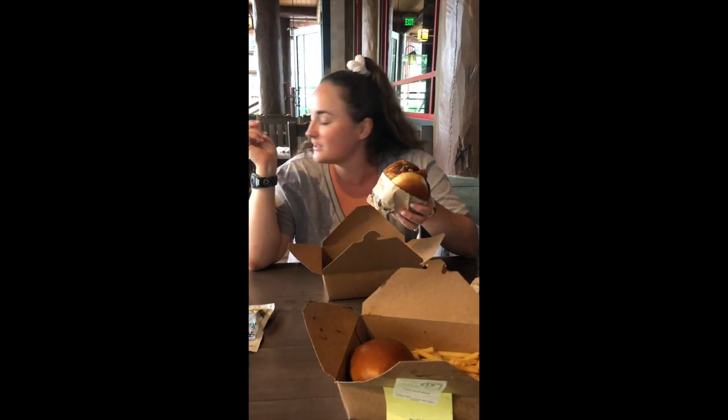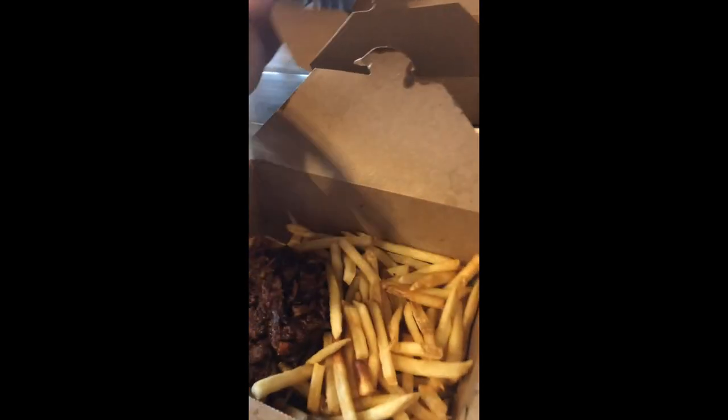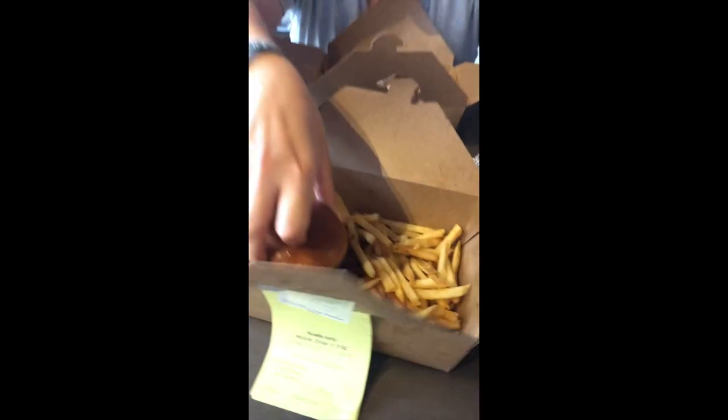Hi everyone, we are in the outside patio portion of Roaring Fork. I got the bison cheeseburger from Geyser Point and John has the pulled pork from Roaring Fork. So we're going to split these and be able to try both.